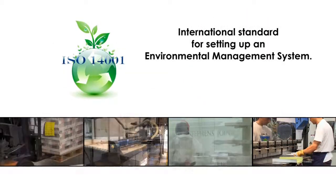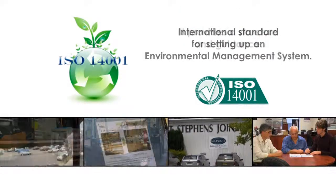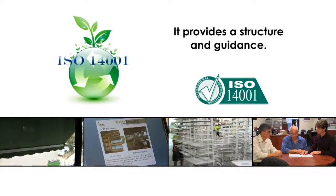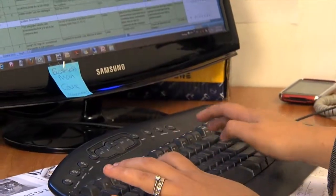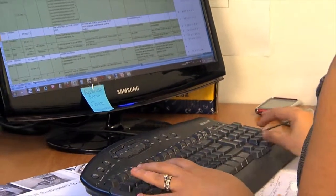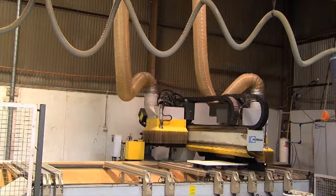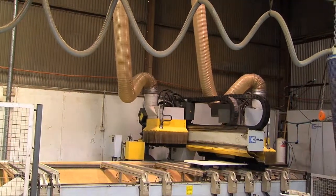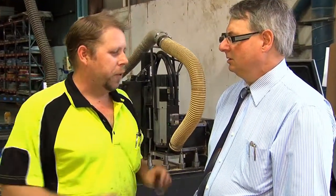ISO 14001 is the international standard for setting up an environmental management system. You don't have to use it, but it provides a structure and guidance on how to manage your environmental impact. ISO 14001 is basically a manual to show you what can be done and what can be saved, not only on energy but also efficiency. It can also improve your profitability as a company and it gives everybody a clear understanding of what's needed from them and what they can do.